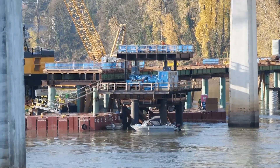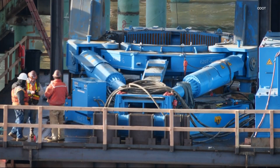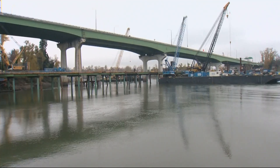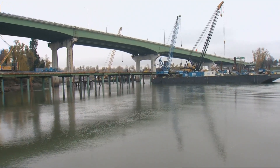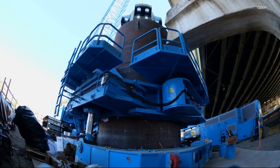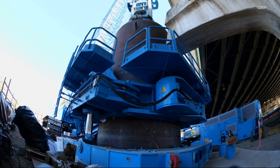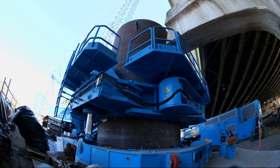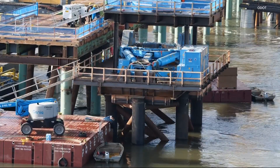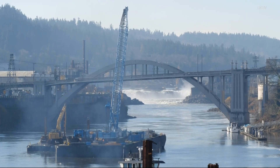The bridge spans the Willamette River between West Lynn and Oregon City. ODOT invited us onto a boat today to get a closer look at the work being done. The 200,000-pound oscillator will be tasked with drilling into the bedrock below the river and sediment to secure the new bridge supports. When this work is complete, the Abernathy Bridge will be the first earthquake-ready interstate structure across the Willamette River in the Portland metro area.